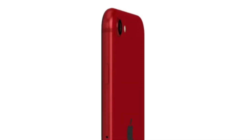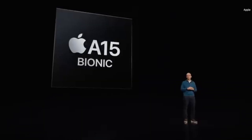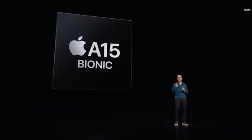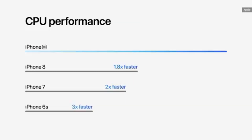Hey there everyone, it's been 6 months since I got my hands on the iPhone SE 3, and I'm excited to share my honest review with all of you. The iPhone SE 3 has been a revelation in the tech world, and I can confidently say that its performance has held up flawlessly through these 6 months.